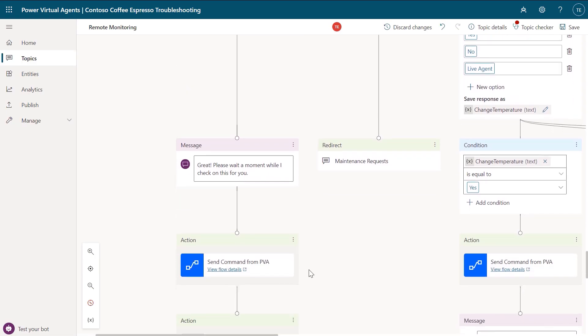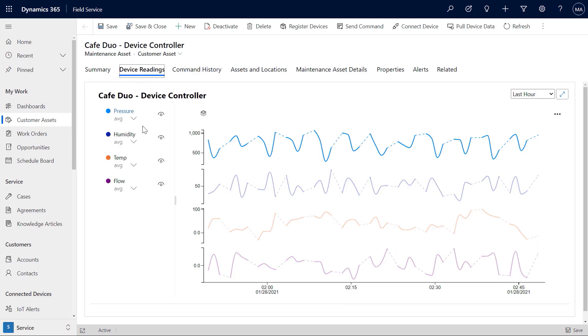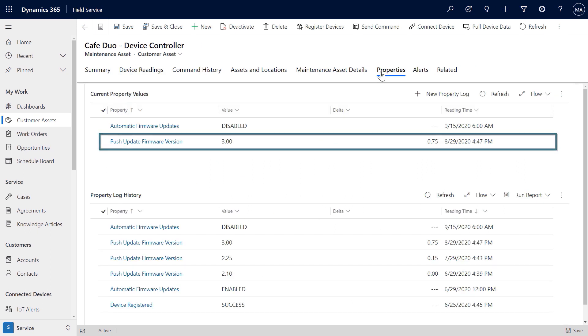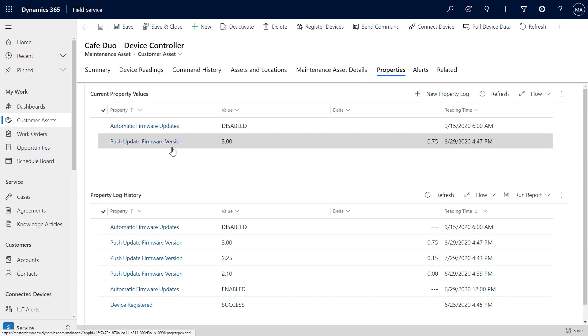You can see here in the PVA flow that it is instructed to check on the device. It's tapping into the device readings in IoT and Dynamics 365, and it recognizes that the firmware is out of date. The virtual agent was able to see the history of the device controller and that an update was needed. And because the IoT has surfaced through Field Service, it's accessible to others in the organization, so the virtual agent can now respond.